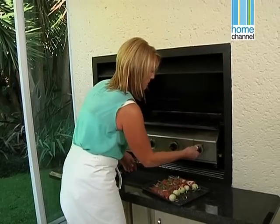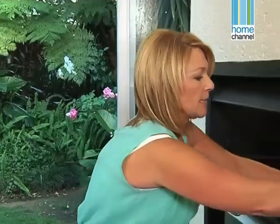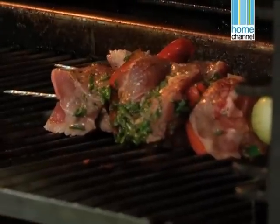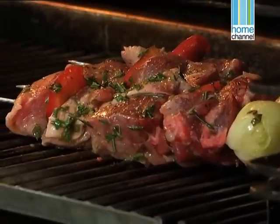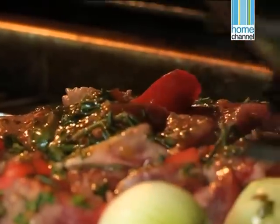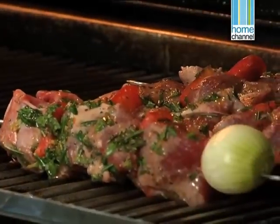I've preheated the braai. There's a lovely flame which is going to give me beautiful colour on the lamb, so we can start grilling these. The secret is not to turn them too often. We're going to put them onto the grill, let them go for about five minutes, and then only turn after five minutes when they've got a really nice colour. If they stick to the grill they're not ready to turn. I want to baste all the time with this beautiful marinade that they've been sitting in, putting them where the highest flame is so that they get really really nice colour.